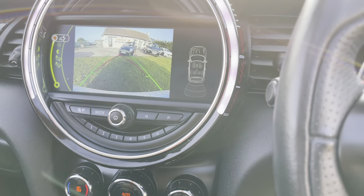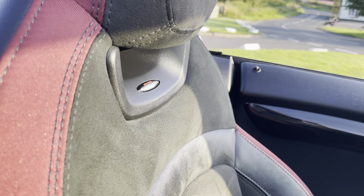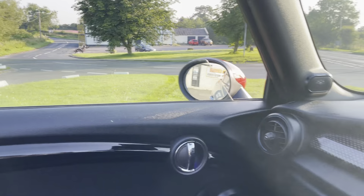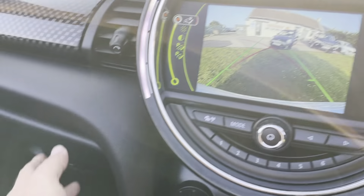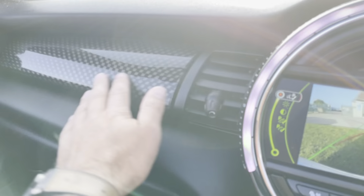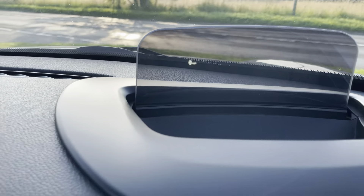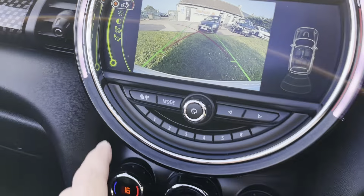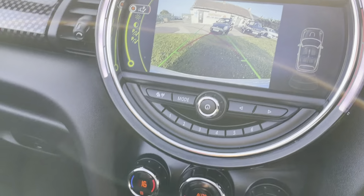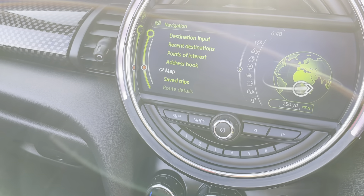It's got the Chilli Pack, Media Pack, cruise control, heated seats, the John Cooper Works Recaro-style interior. The mood lighting there as you can see, hand hooks, locking wheel nuts, the nice carbon-style finish. There's your heads-up display, which is a very sought-after option on these. Just trying to get the menu up — you've got the sat nav and everything.